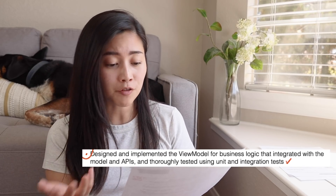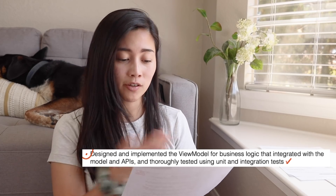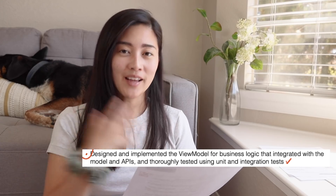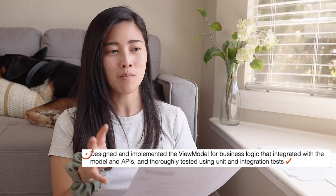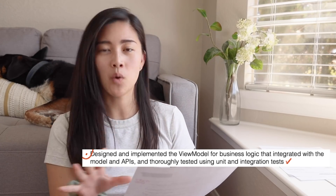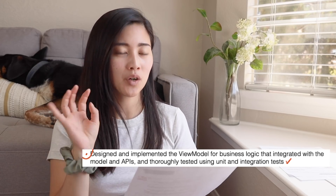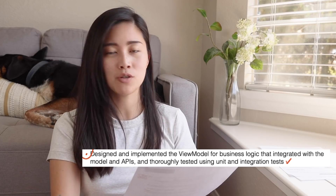In this resume, I finally got way more specific about the work that I did — saying things like 'designed and implemented the view model for business logic that integrated with the model and APIs, and thoroughly tested using unit and integration tests.' As an iOS engineer, I know exactly what that means and I can imagine what that work was. It gives a very clear sense of the exact work that she did.